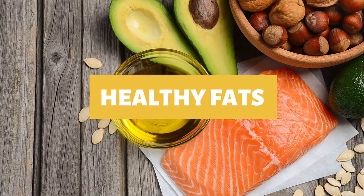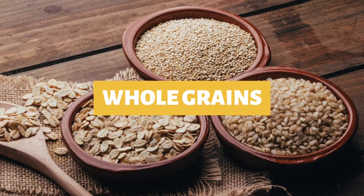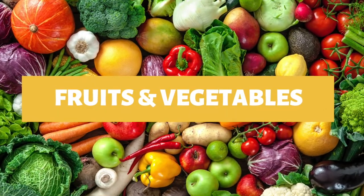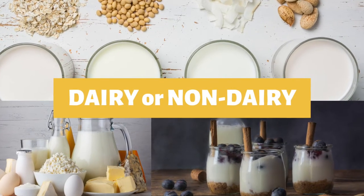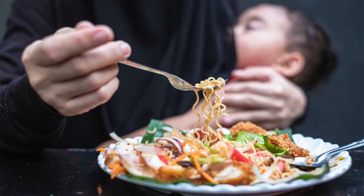For healthy fats, include avocados, walnuts, almonds, chia seeds, and salmon if you eat seafood. For whole grains, consider oatmeal and quinoa. For fruits and vegetables, consume a variety of colors. For dairy or non-dairy options, focus on low-fat milk products, yogurt, and cheese. Consider having snacks you can eat one-handed while breastfeeding, like pre-cut fruits and vegetables and smoothies.